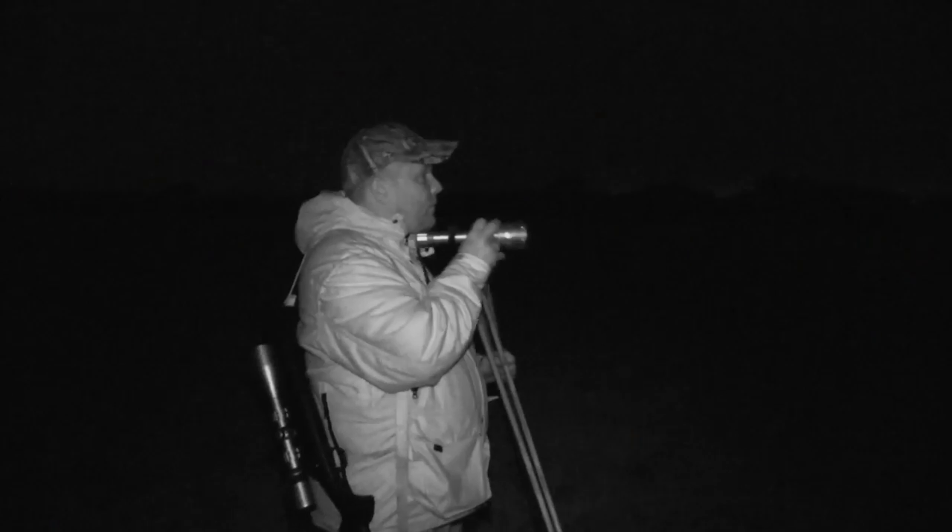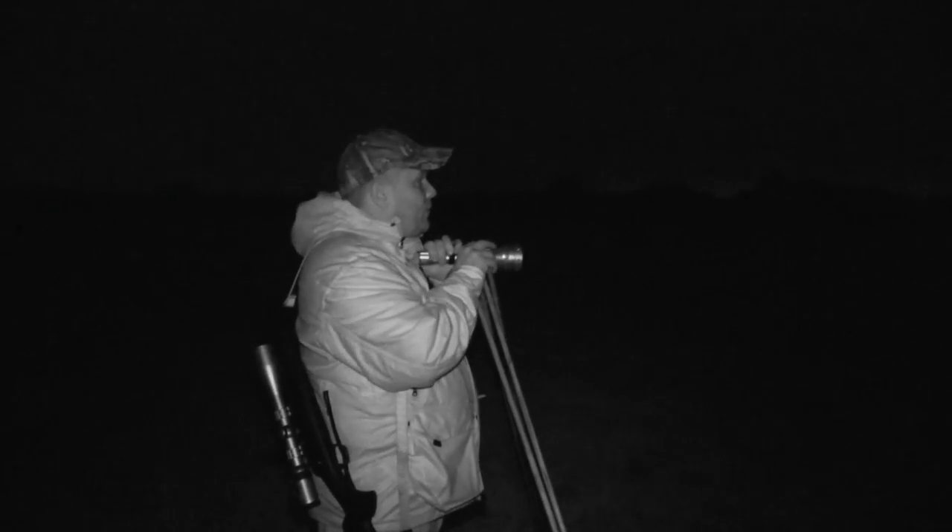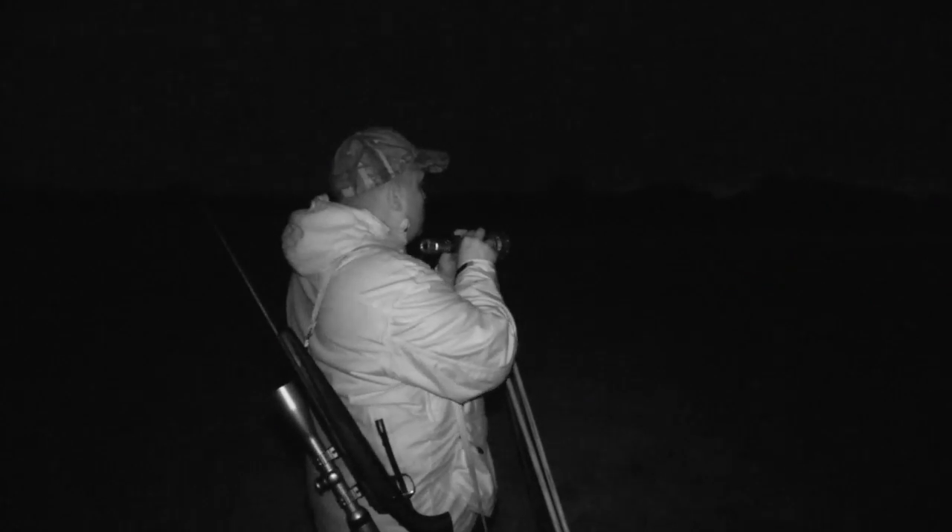We've got some eyes! Unmistakable fox eyes shine back from well over 200 yards away. Unfortunately, that's all we see of this one. Never mind — the night is yet young, and up next is one of Stuart's favourite hotspots.